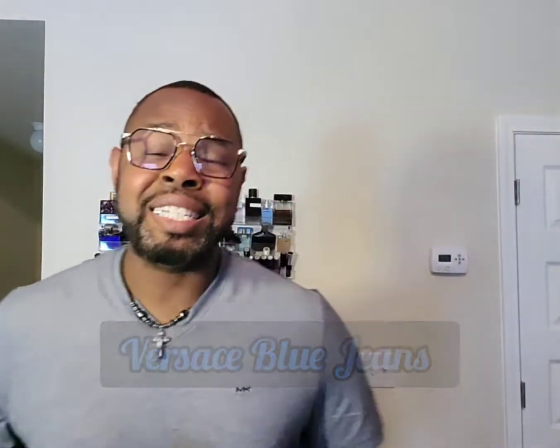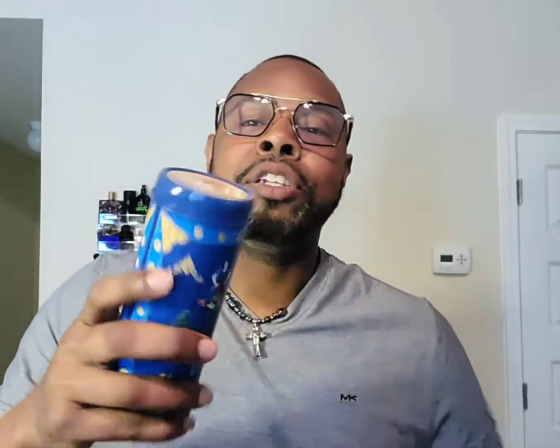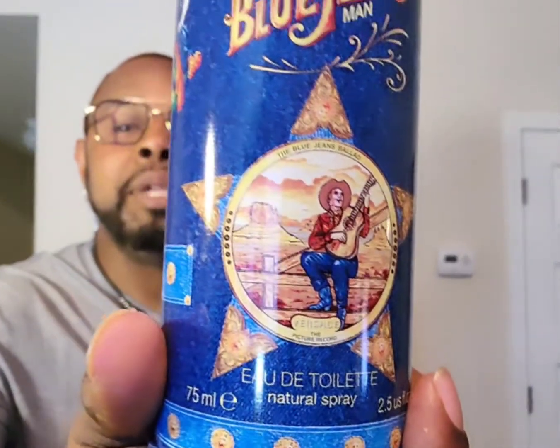The first one we have here is Versace Blue Jeans. This came out in 1994, so it's considered a fougère scent - it's an aromatic fragrance. Before we get into that, I'm gonna show y'all the little presentation that comes in this neat cylinder can here, with the lion on top. I'm digging the lion - Leo Nation, y'all already know. There's an old school guy on it playing a guitar. To be honest, him in blue jeans is about the only thing about this fragrance that will remind you of blue jeans. It comes in a 2.5 ounce, 75 milliliter bottle. Pop the top and it looks like a cold, old school drink - like old school bottles. Should have been called Blue Juice or something.